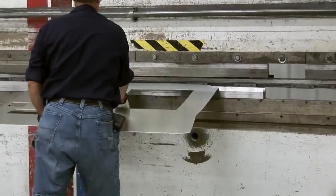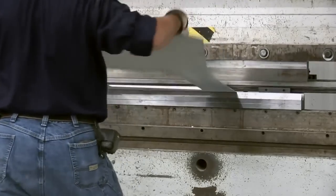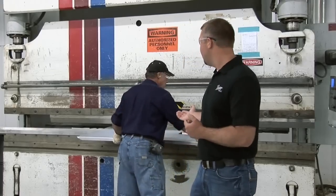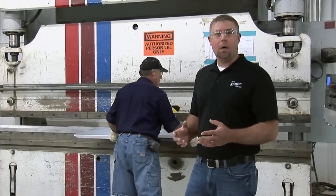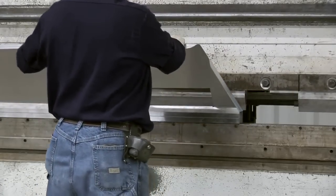The very next step is bringing those parts over to the press brakes. We have three different press brakes in the plant, and right here we're operating a small 100-ton CNC press brake. What this does is bend these small parts that eventually will go into the boat.